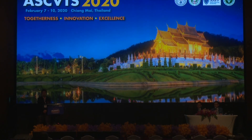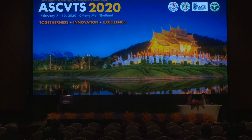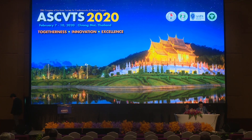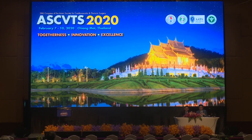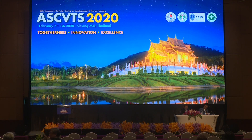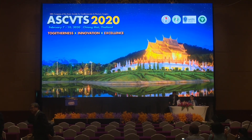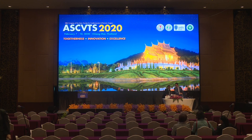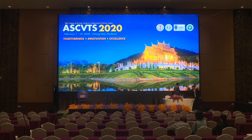Any comments or questions from the floor? Thank you very much, Dr. Bunjing. We can close this session. Thank you very much to everyone for joining until the end of the session, and see you in Bangkok at ATCSA. Thank you very much.